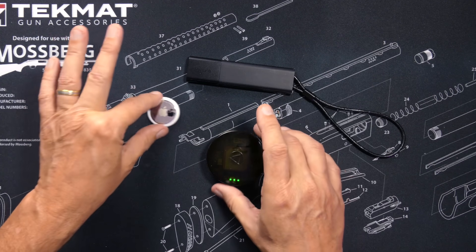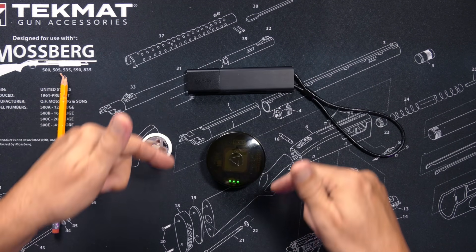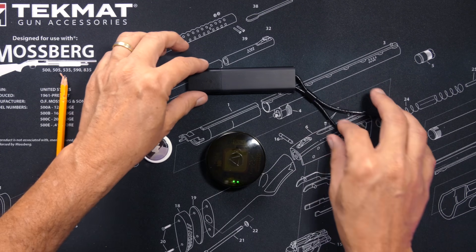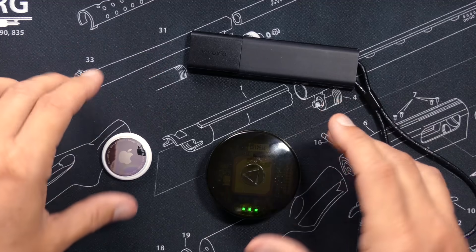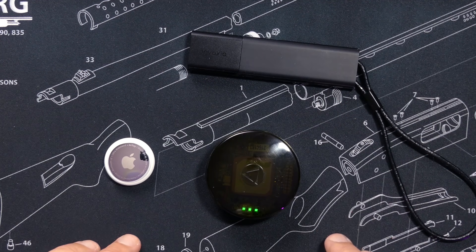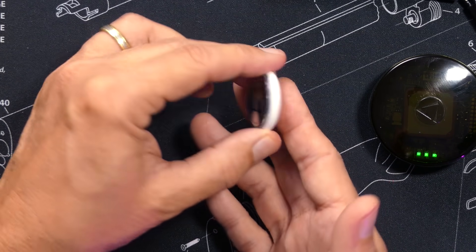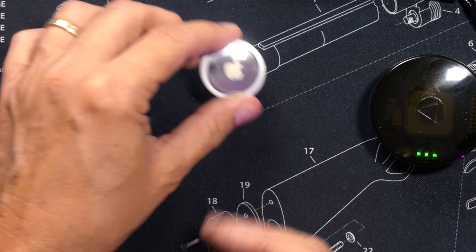All three of these location trackers run on batteries. The GPS trackers have rechargeable batteries that last a few weeks or so, depending on how you configure them, and both can easily be plugged into a power source in your car so they always stay charged. The AirTag has a small, easy-to-replace battery that lasts about a year.